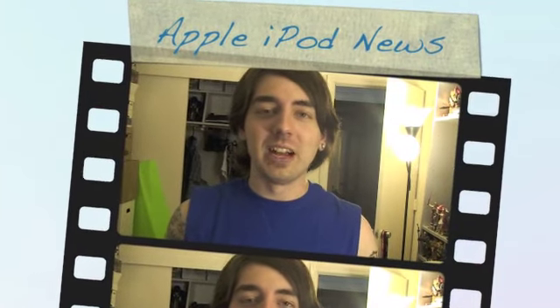Happy Apple Day! It's Apple's keynote for September 1st, 2010, and boy do we got a lot of new iPods! Apple has totally redesigned every one of their iPod lines.